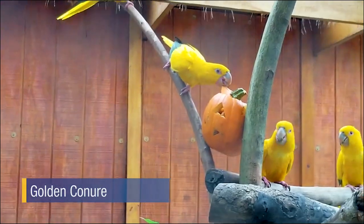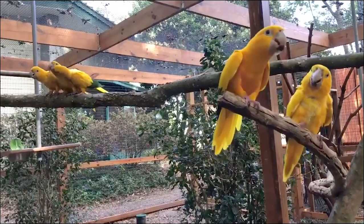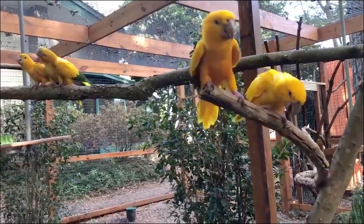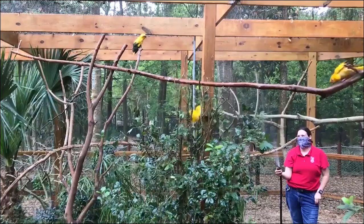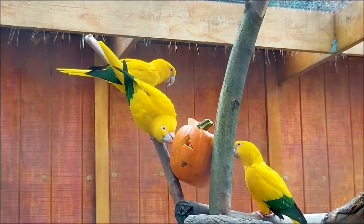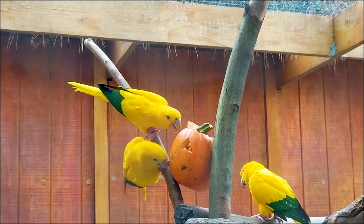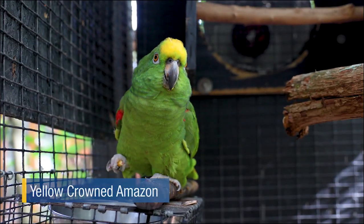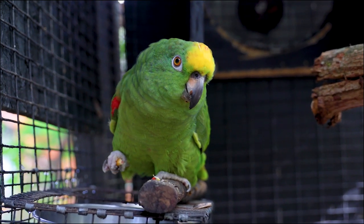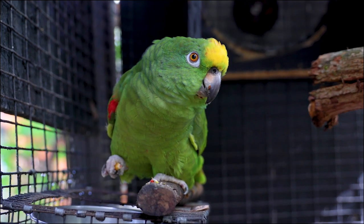Golden conures, like most parrots, are savvy communicators. It's not just the screeching and squawking doing all the talking — their bright yellow colors, the way they puff up or slick back their feathers, their eyes, and how they position their body are all ways they are constantly communicating to other conures in their flock. As a zookeeper, understanding each animal's behaviors and what they are trying to communicate is vital to the job. You might remember Ernest the yellow-crown Amazon — well, her sister lives right next door to these guys and gets an earful all day thanks to her noisy neighbors.